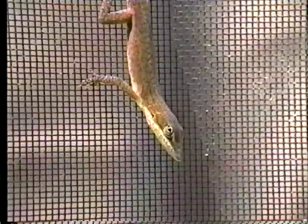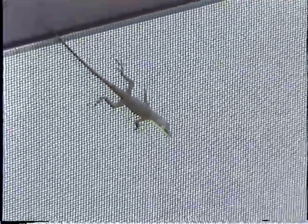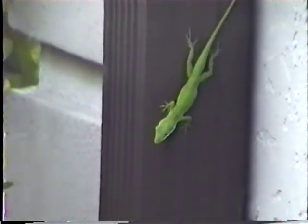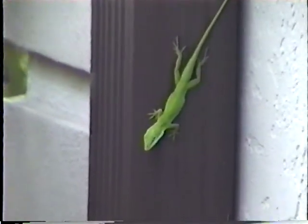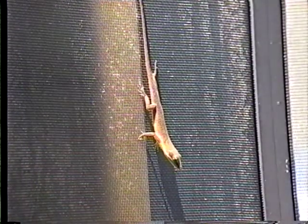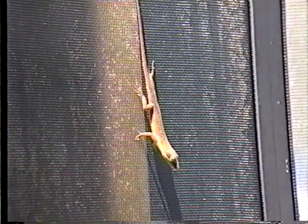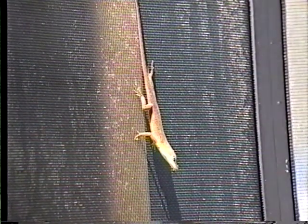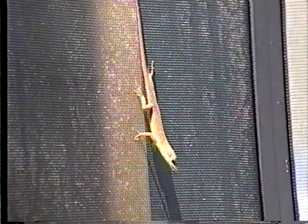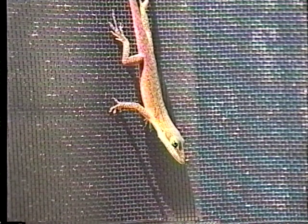Green anolis aren't always green. Like chameleons, anolis can change their color — from bright green to dark brown and back again in seconds. However, they are not true chameleons. In fact, these small lizards are more closely related to iguanas. The color that a green anoli happens to be at any moment may have more to do with its body temperature or even its mood than with trying to blend into the background. If the weather is over 70 degrees, they remain green most of the time; in colder weather, they turn brown.